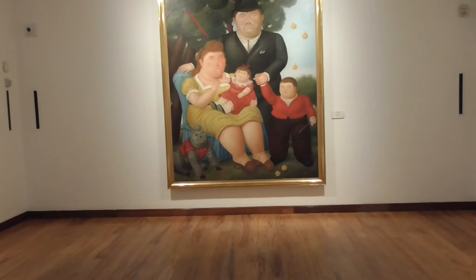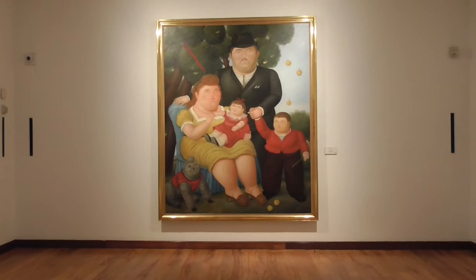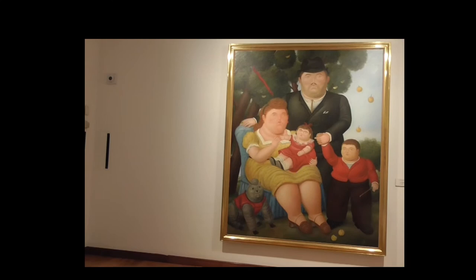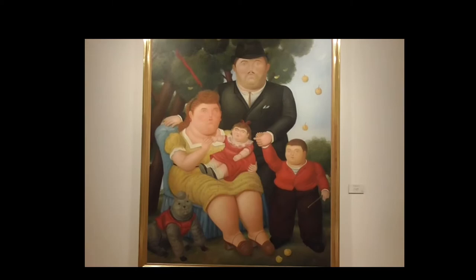Botero began painting the voluminous — which is a nicer word than fat — in 1932. Why is this one special? Because he started painting voluminous, like fat figures.